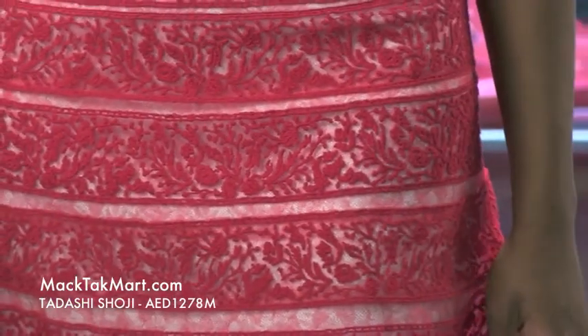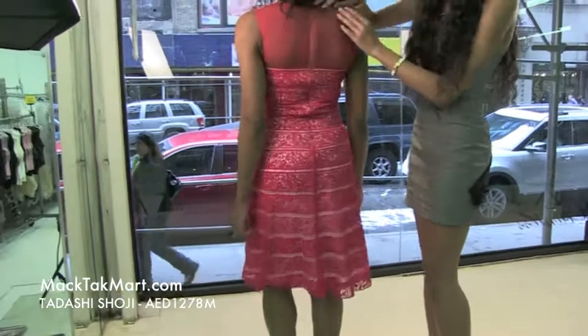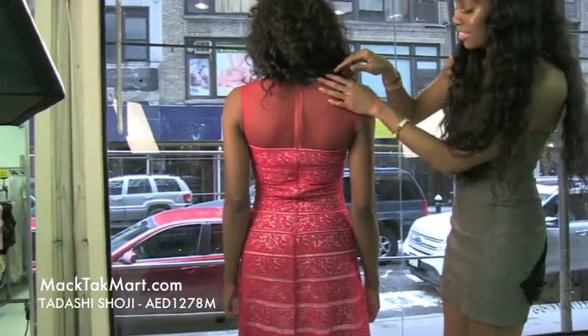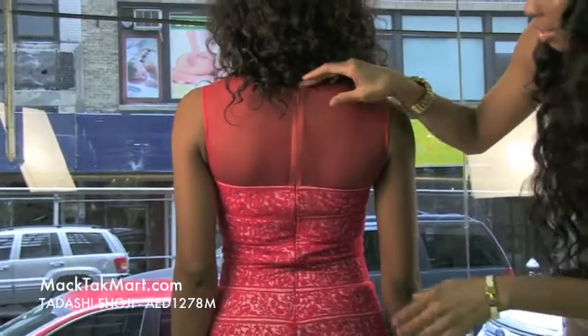It's absolutely gorgeous for a date, brunch, going to church. As we can see the back of the dress — very sheer, high shoulder. You're going to show your great shoulder blades. The dress has an invisible zipper, which is always perfect. So you can't see that zipper.